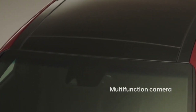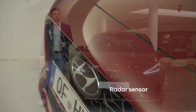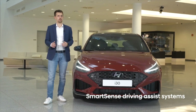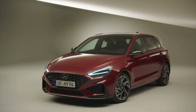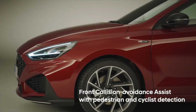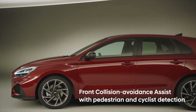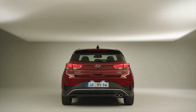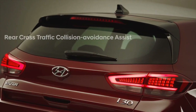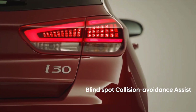The i30 has a multi-functioning camera behind the windscreen and a radar in the front grille. Thanks to these modules, we have increased our range of smart safety features. For example: the front collision avoidance assist is now available with pedestrian and cyclist detection, the lane following assist, and in the rear we have improved safety features with the rear cross traffic collision avoidance assist and the blind spot collision avoidance assist.